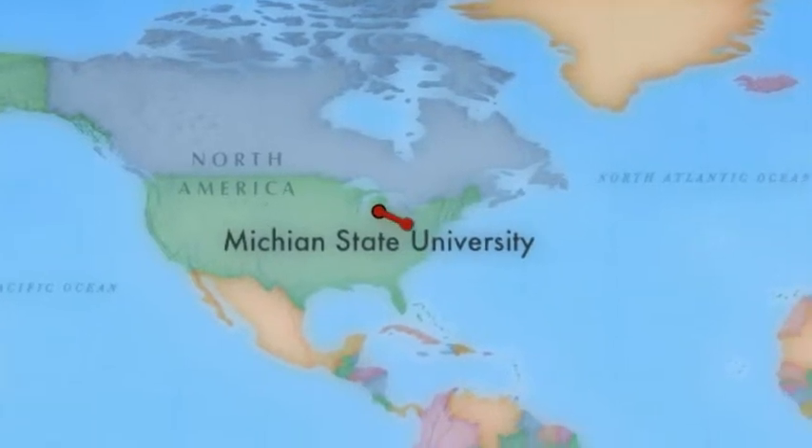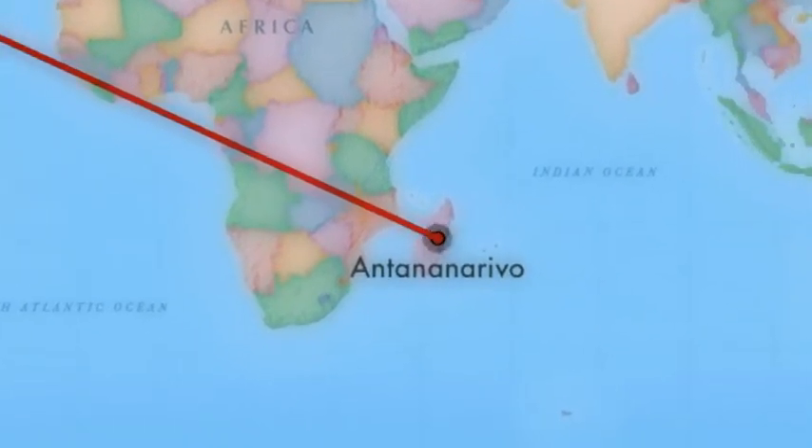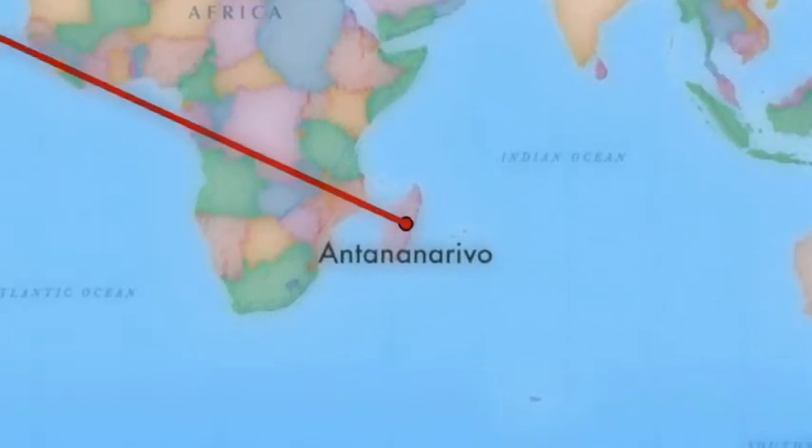Prepare yourself for a long flight, because it will be about a full day of travel. First, we will leave from Detroit Metropolitan Airport and head to Antananarivo, or Tana as the locals call it.